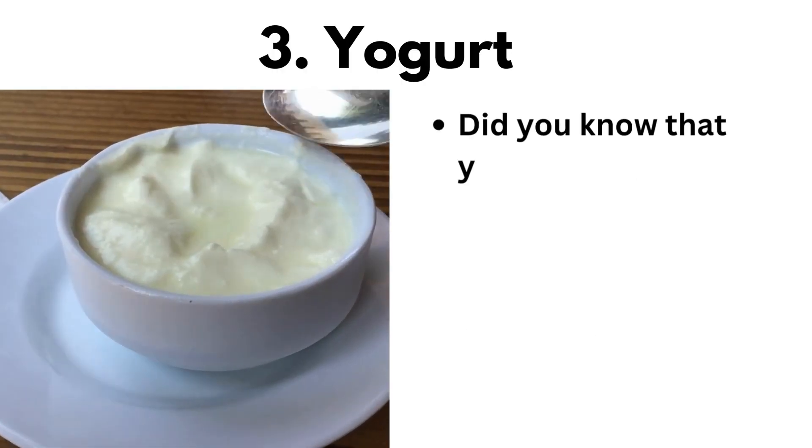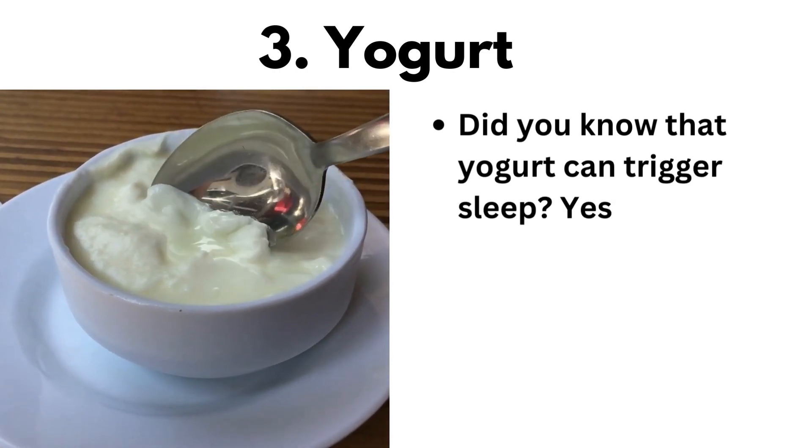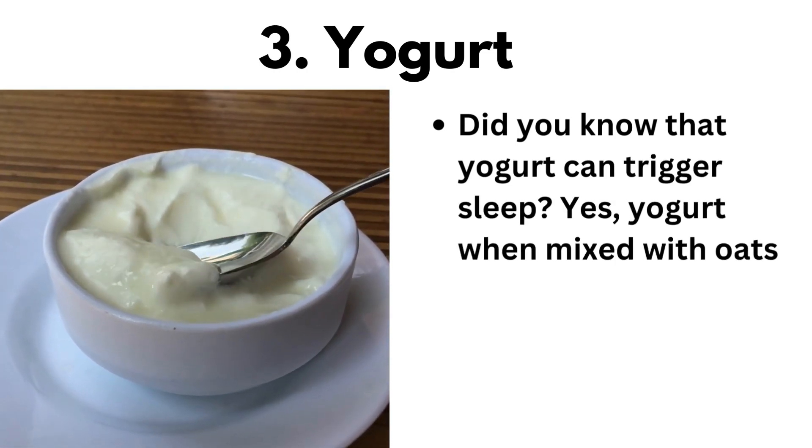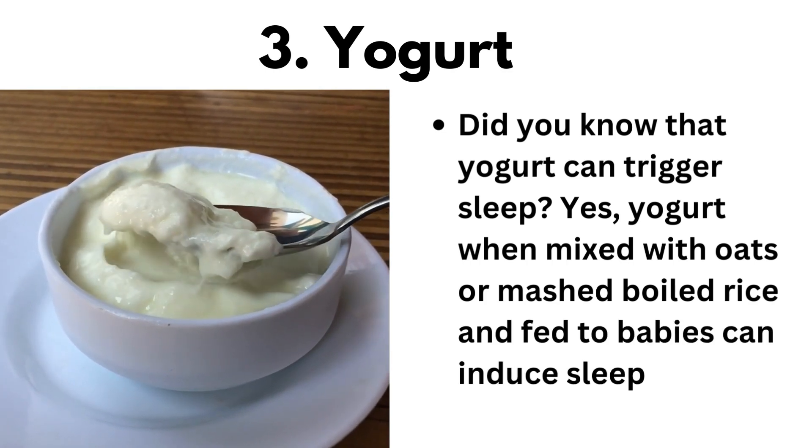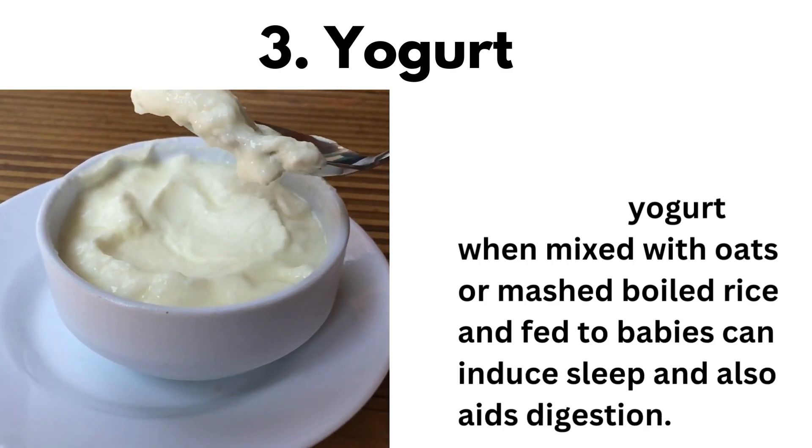Did you know that yogurt can trigger sleep? Yes, yogurt when mixed with oats or mashed boiled rice and fed to babies can induce sleep and also aids digestion.